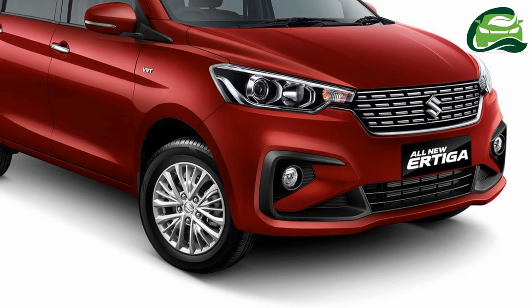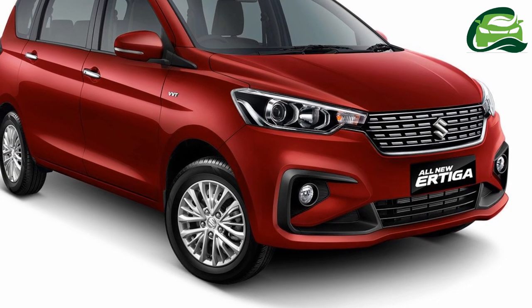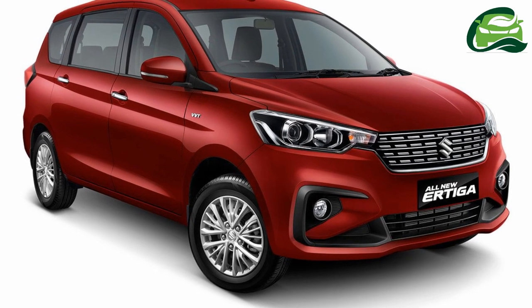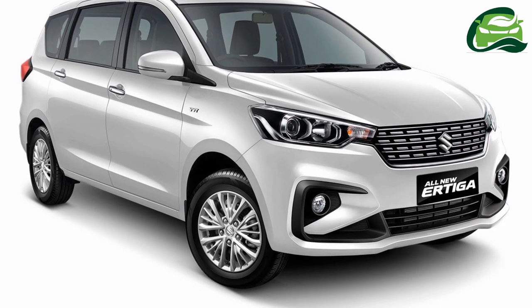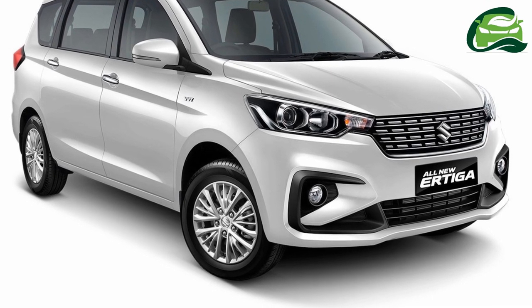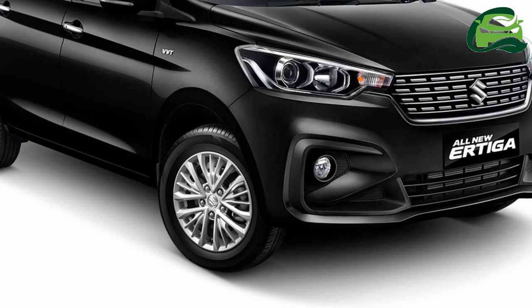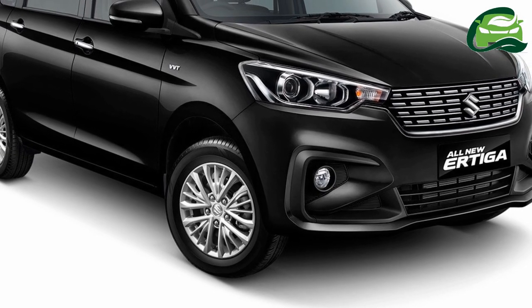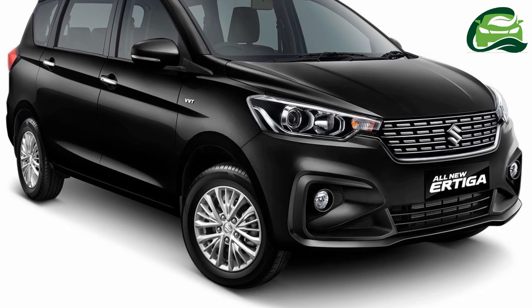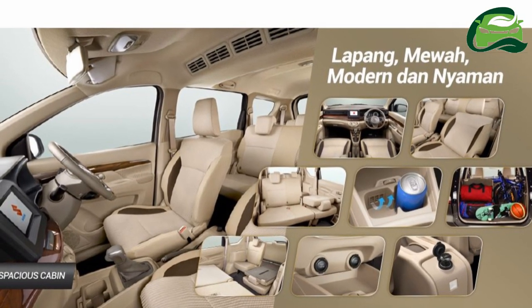The show car appears to have reduced ground clearance for a sportier stance, compared to the regular 2018 Suzuki Urtiga's 180mm. The Suzuki Sport Urtiga concept features a blacked-out grille, smoked headlamps, unique alloy wheels, and a stylish aero kit comprising underbody spoilers and a roof spoiler. The wheels probably measure 16 inches in diameter, and the roof spoiler is likely from the official accessories already available for the 2018 Suzuki Urtiga.